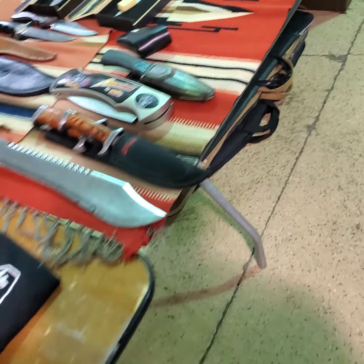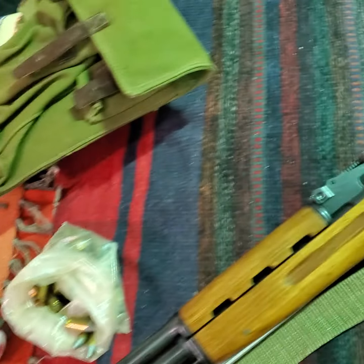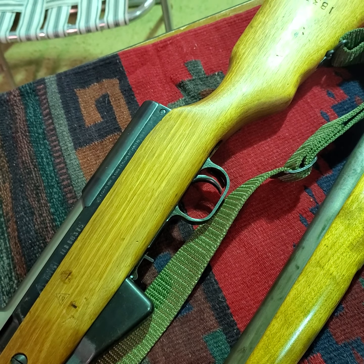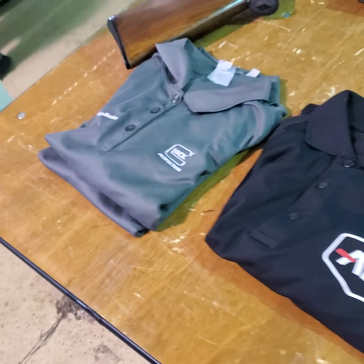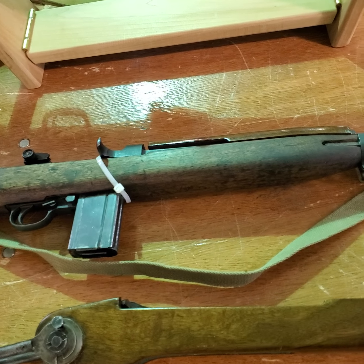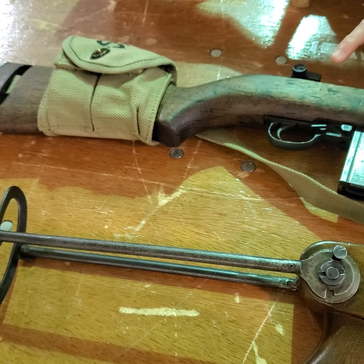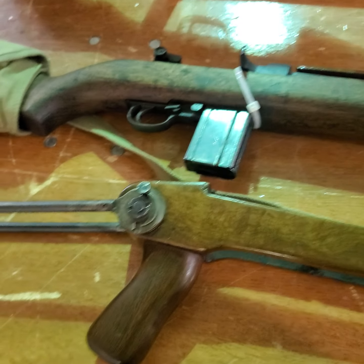What do you have on the SKS? That one — I think he wants around $600 — this one's a Russian one, or thereabouts. That's a USGI stock. I thought it came with a nice folder that still works, but I'm selling them all together. Selling the combo.